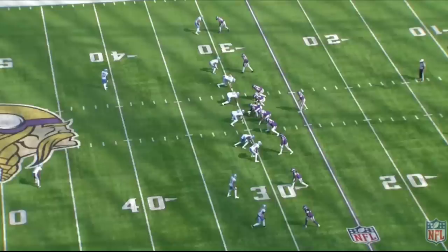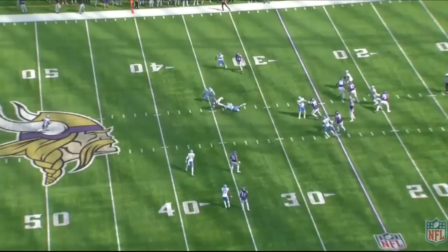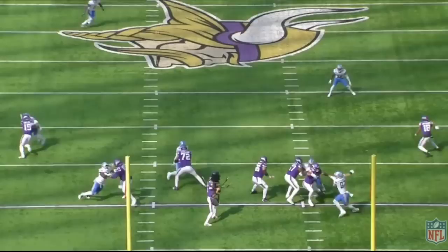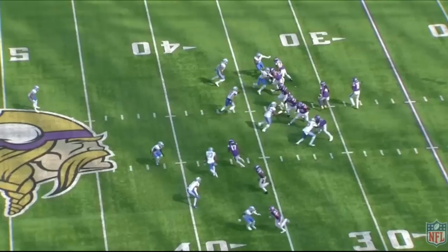How many times in a pass play do you see a pocket look like this — so clean the quarterback can take three steps forward to throw the ball? The Vikings this year have really done a great job on the offensive line, and the investments from the front office are really paying off. You don't often see an offensive line dominate the way the Vikings do. They had a really good game against the Lions.